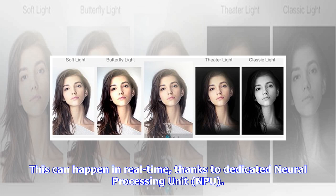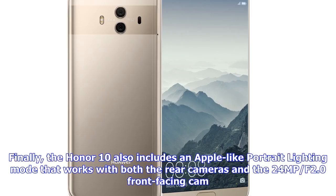This can happen in real-time, thanks to a dedicated neural processing unit. The Honor 10 also includes an Apple-like portrait lighting mode that works with both the rear cameras and the 2.4MP f/2.0 front-facing cam.